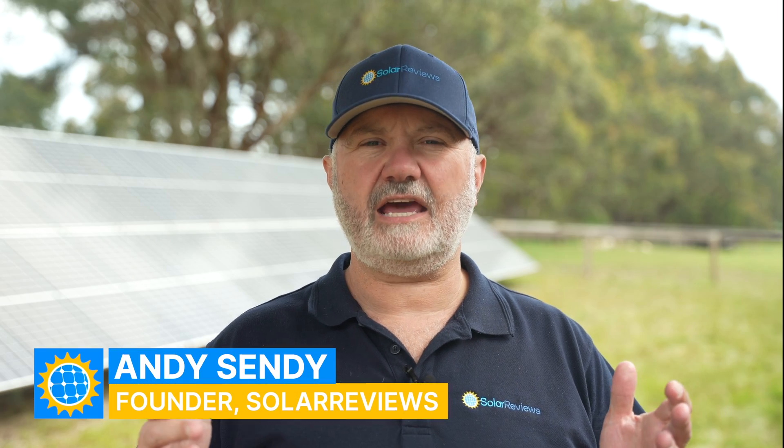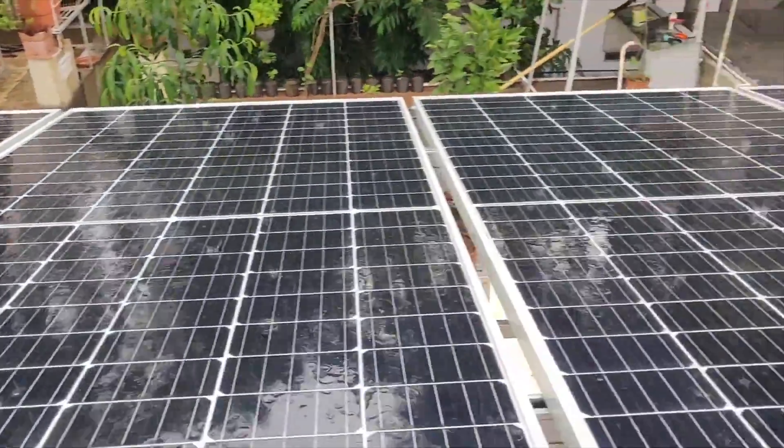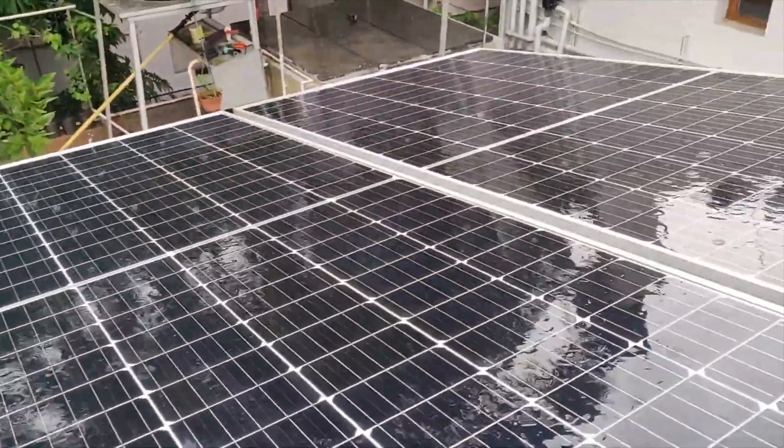Hi, I'm Andy from Solar Reviews. Today I wanted to make a video answering the question of how much output — how much electricity or power — do solar panels produce on a rainy or cloudy day.